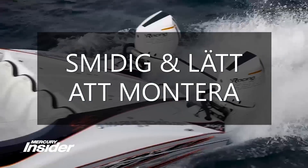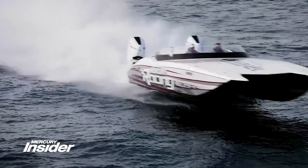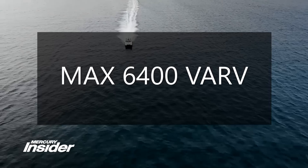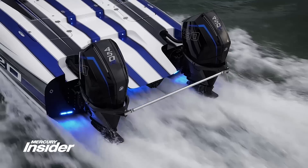That's perfect for maximizing transom space on brand-new boats or repower installations. The wide-open throttle operating range extends from 5,800 to 6,400 RPM, allowing for a full complement of Mercury Racing props to optimize acceleration, efficiency, and top speed.